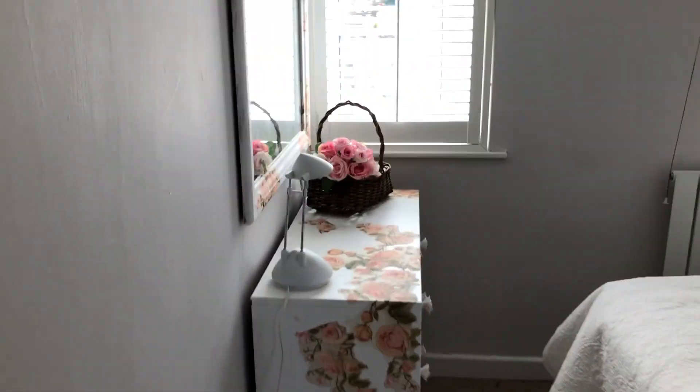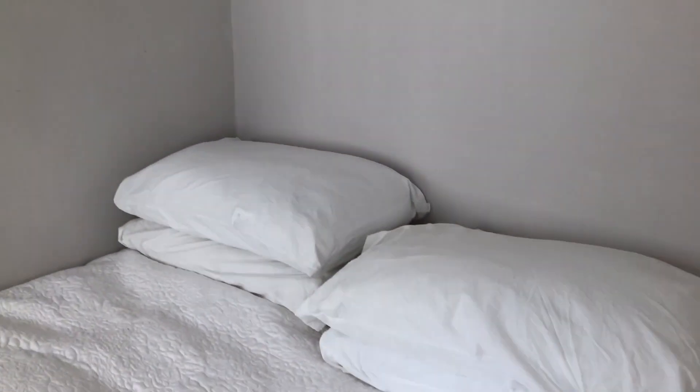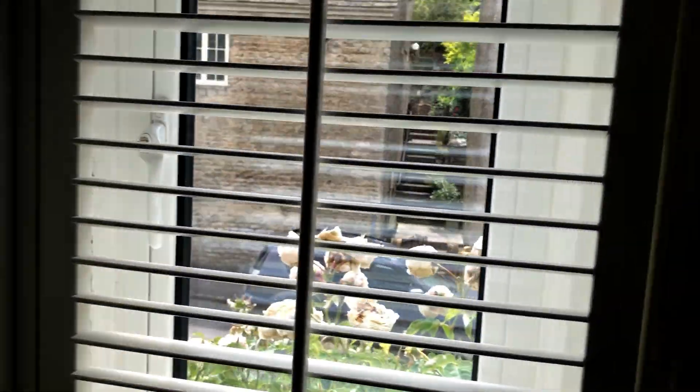This is the second bedroom just here — both bedrooms are doubles. Again good storage space and light windows, overlooking so you can appreciate the roses around the door.